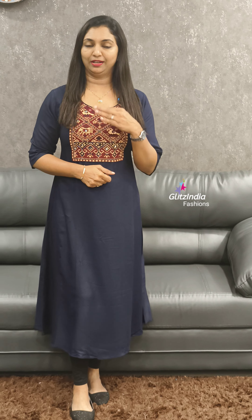The next one is a dark navy blue shade. It is a beautiful work with a beautiful neck pattern, available in sizes 38 to 44.